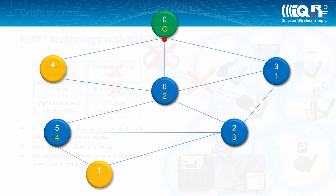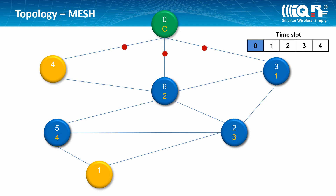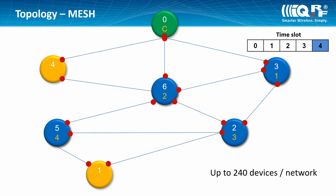In one IQMesh network, you can have more than 200 devices. All devices working as routers repeat the message in their time slots, so the signal can reach the furthest places even in a problematic environment.